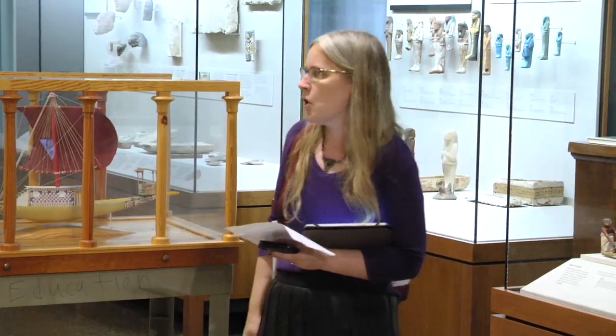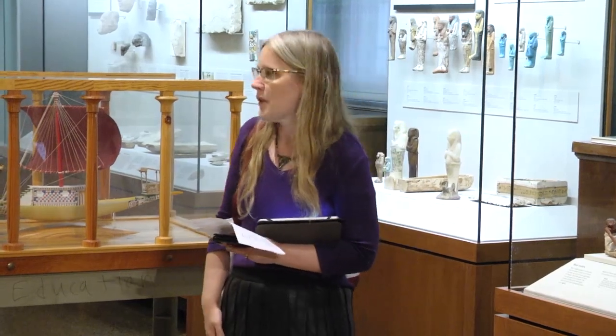First of all, there are no pens in the gallery. Feel free to take notes, but please use a pencil. I also have pencils if anyone needs them, so just feel free to let me know.